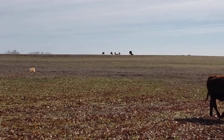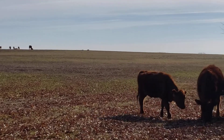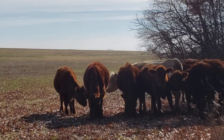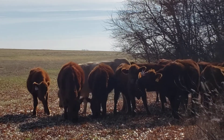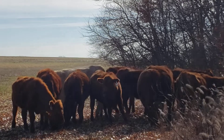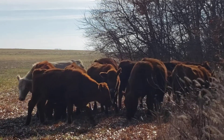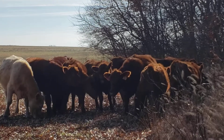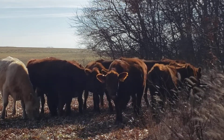But here it is December, Natural Grandma, and we are still feeding our animals totally on forage that they harvest themselves. No production cost for the forage, no cost for putting up bales, because the cattle are harvesting it themselves.